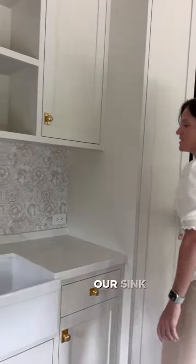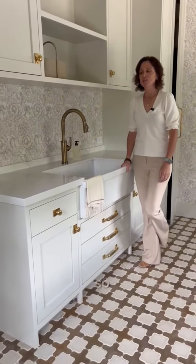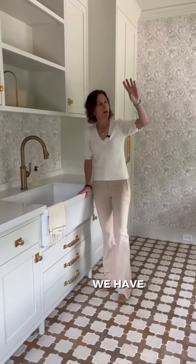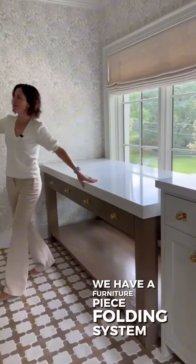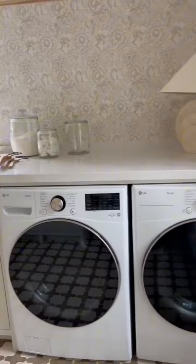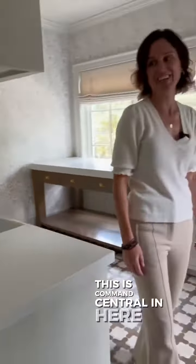And then of course our sink for anything that needs to be washed and cleaned. So a lot going on in this room: we have washer and dryer, folding spaces, a drying rack, a view to the outside, a furniture piece folding system, a steamer, and a sink and faucet. Talk about a laundry room — this is command central in here.